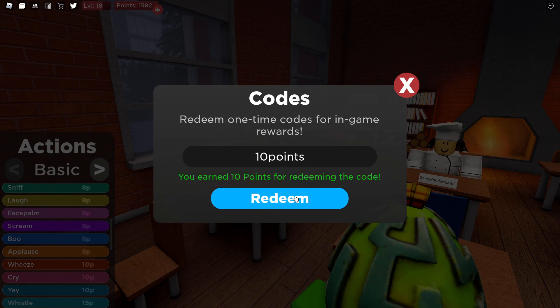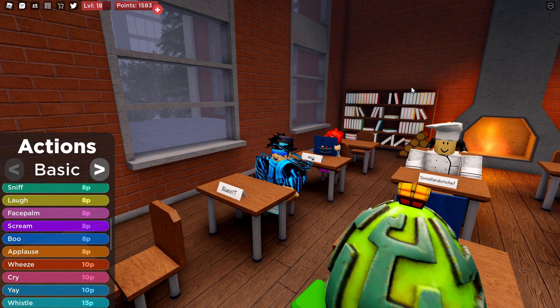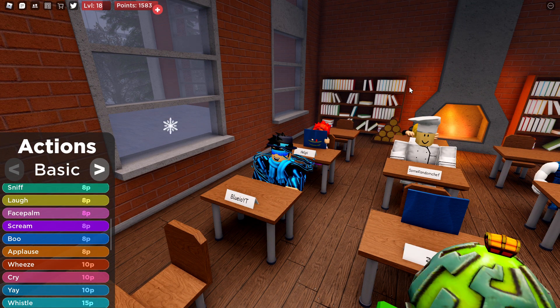Then we have the last code, guys — that gives you 10 points. That's all the codes I have for you guys, and they will give you about 1000 points in total.